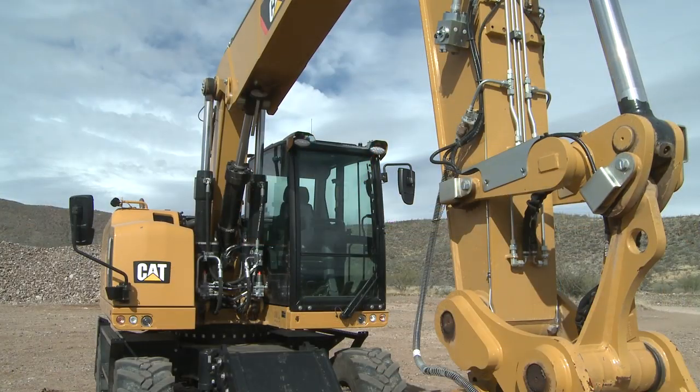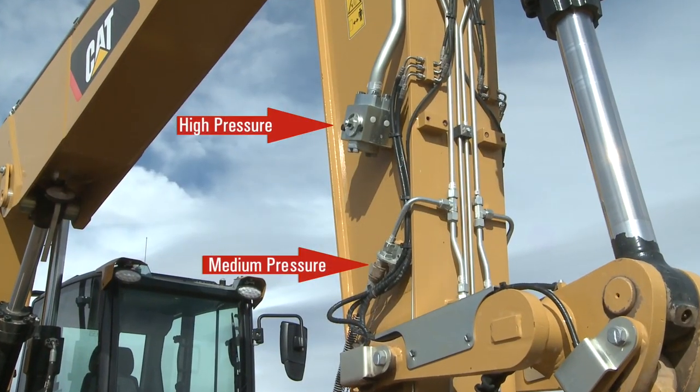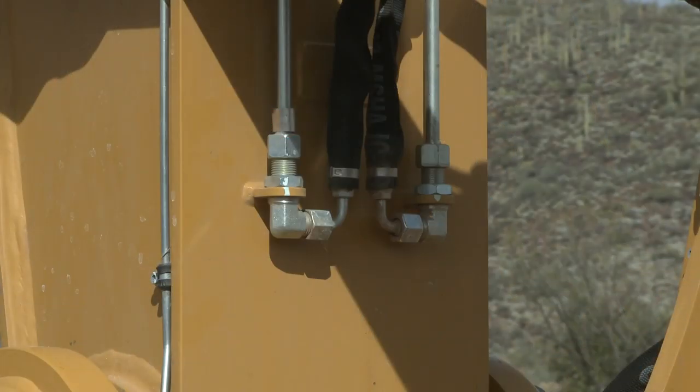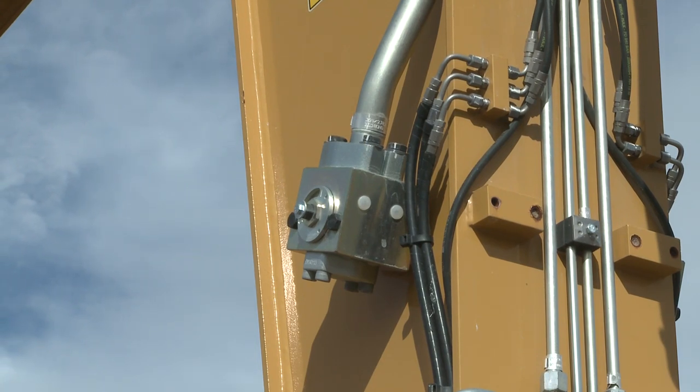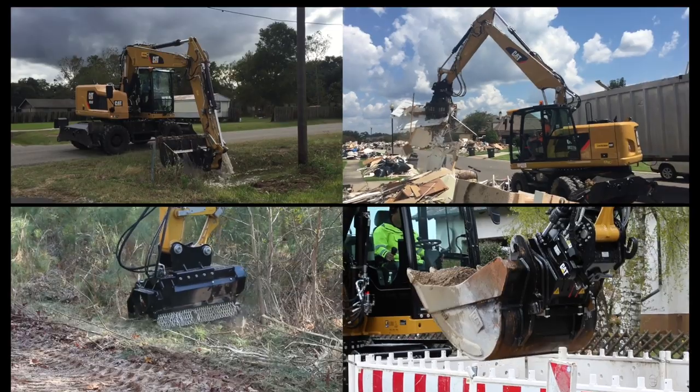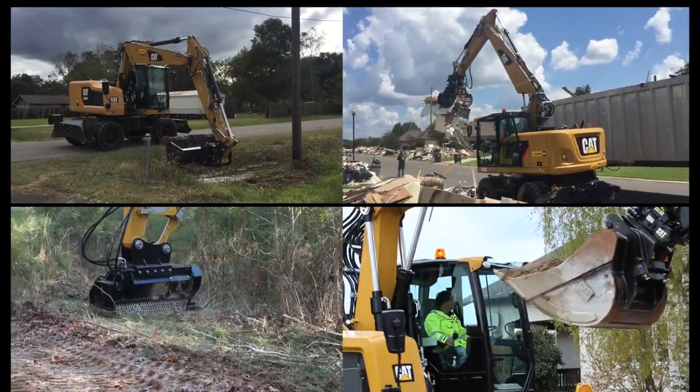Standard on every Cat F-Series wheeled excavator, you will find a high-pressure, medium-pressure, and coupler hydraulic connection. With the high-pressure circuit providing up to 63 gallons a minute of flow and 5,000 psi of pressure, the selection of work tools that can be run at the end of a Cat wheeled excavator are endless.